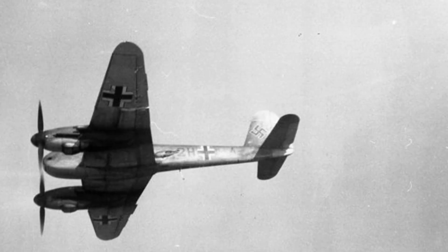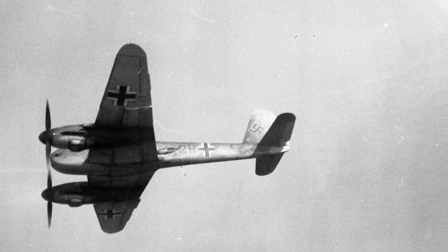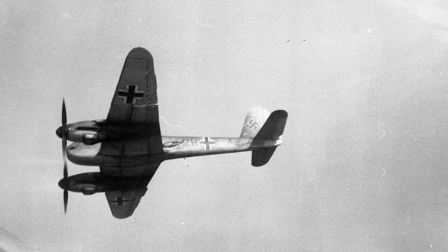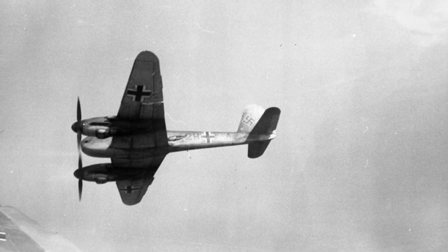The Me 210 prototype took its first flight in September 1939, just one day after the start of World War II. However, due to delays in producing the DB-601F engine, the plane was equipped with the less powerful DB-601B engines. This led to a major problem: the aircraft had poor flight performance and handling.